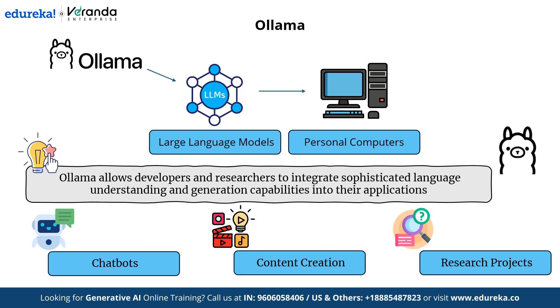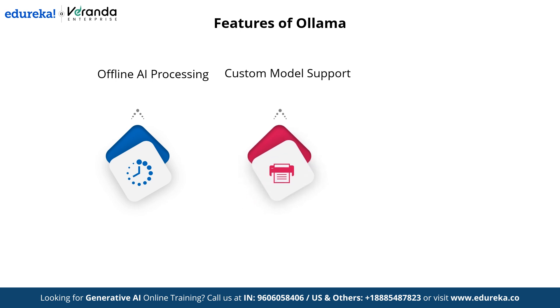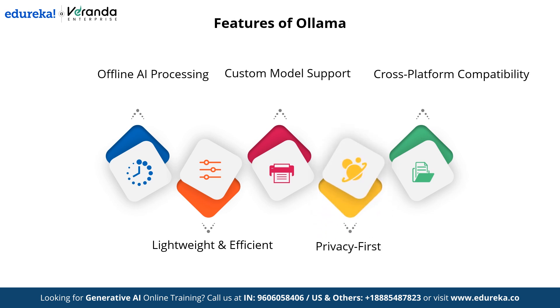OLAMA comes with powerful features that make it a game changer in the AI space. First, offline AI processing — it runs AI models locally without relying on cloud services, ensuring faster response times and better control over your data. It also supports custom models, allowing you to fine-tune and integrate custom models for your specific needs. OLAMA offers cross-platform compatibility, running seamlessly on Windows, macOS, and Linux. It is lightweight and efficient, optimized for performance even on devices with limited resources. And with its privacy-first approach, your data stays secure without being sent to external servers.